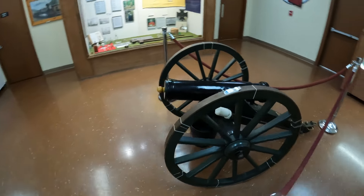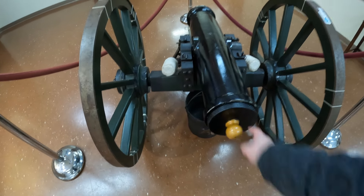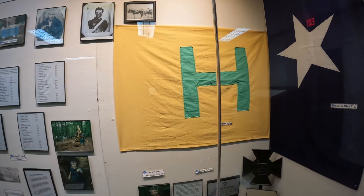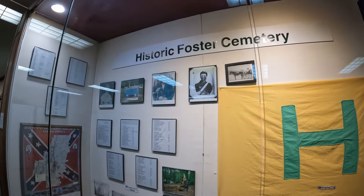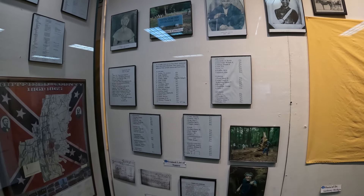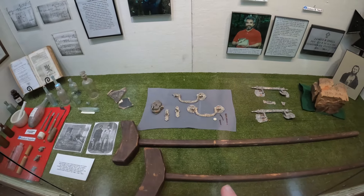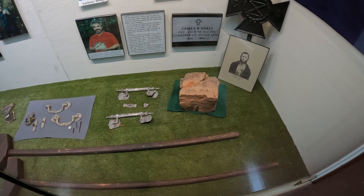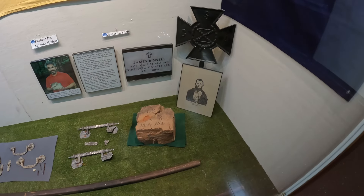It's pretty nice — looks like they keep it pretty well kept. They also have the Historic Foster Cemetery. Looks like that's a hospital flag and the Bonnie Blue flag, with a few pictures of various men that served. There's also what looks like an excavation site, with various different things that came out of an old house — old brick too. There's a reference to the 33rd Alabama, J.B. Small or Snell, with a picture of him right there.